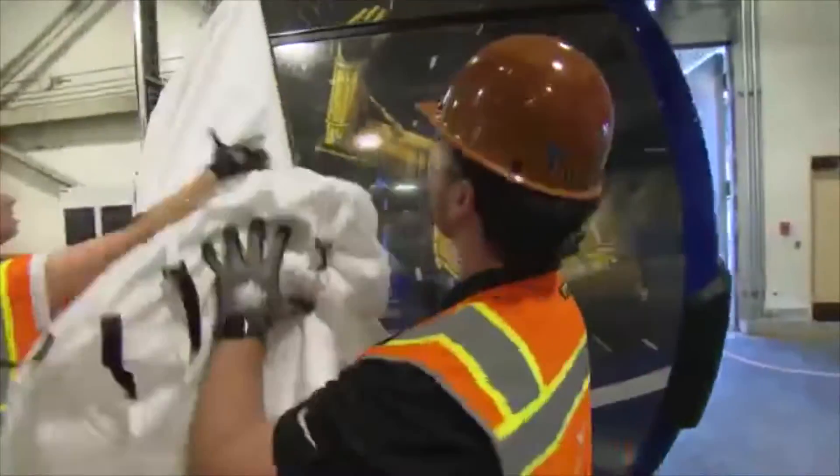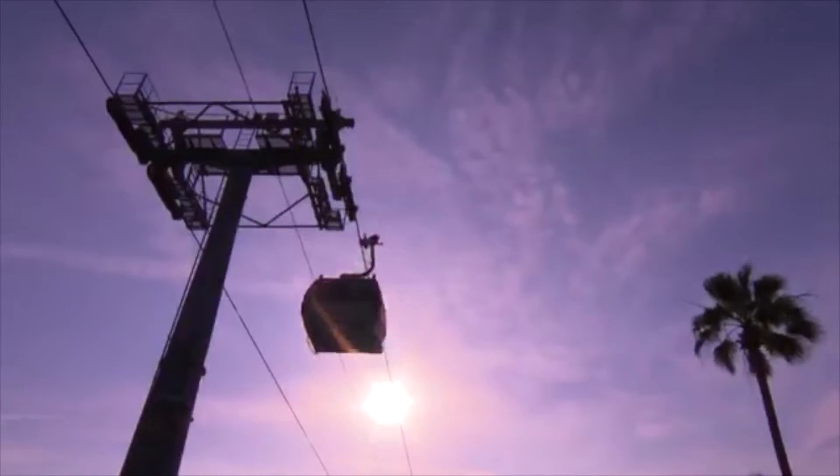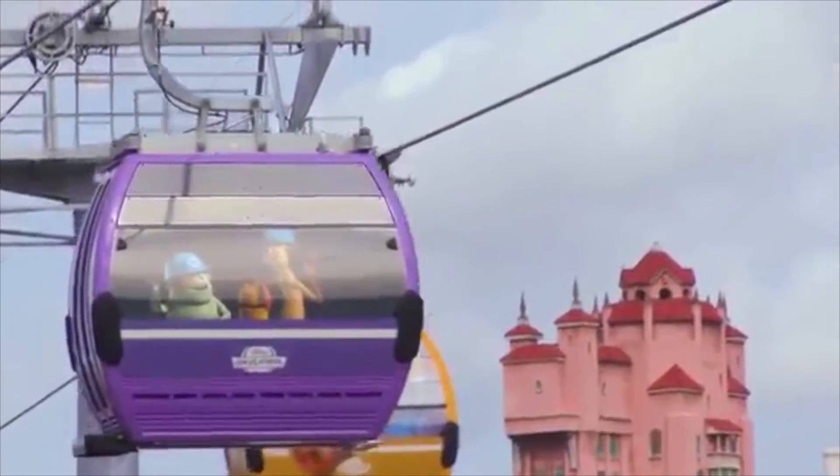Some of these may include Mickey Mouse, Pluto, Minnie, Chip and Dale, Coco, Finding Nemo, Haunted Mansion, Pirates of the Caribbean, Guardians of the Galaxy, and of course Frozen.